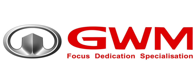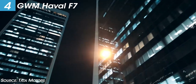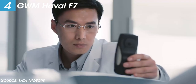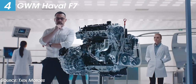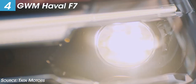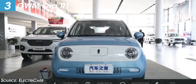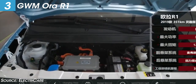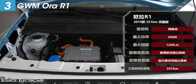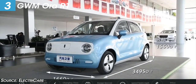GWM, or Great Wall Motor, will make its first debut in India at the upcoming Auto Expo. Their first product is the Haval F7, a mid-size SUV that will challenge the Tata Harrier. They will also show the ORA R1, described as the world's most affordable EV, with government subsidies available. It is a compact car packed with technology and offers a range of around 300 km on a single charge.